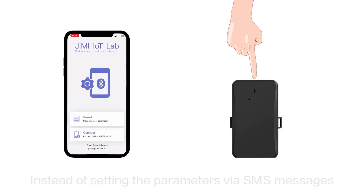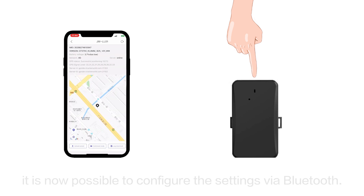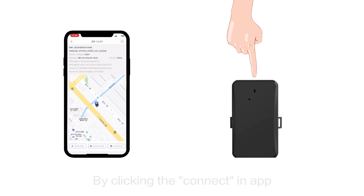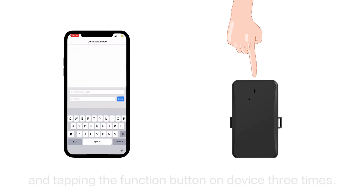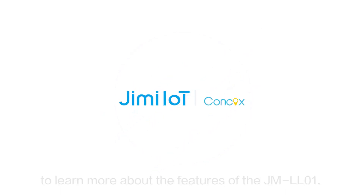Instead of setting the parameters with SMS messages, it is now possible to configure the settings via Bluetooth. By clicking Connect in the app, then tapping the Function button on the device three times, Bluetooth Configuration mode is initialized, allowing for easy modification of the device settings. Contact us today to learn more about the features of the JML-01.